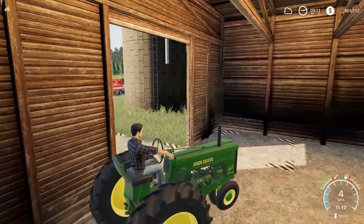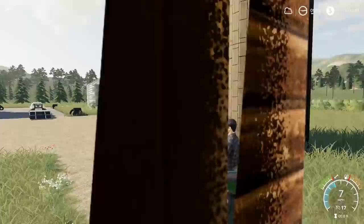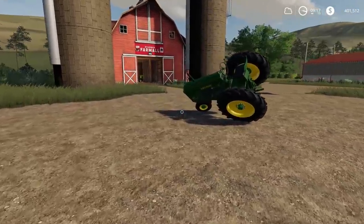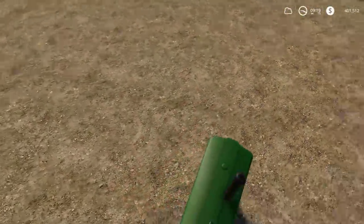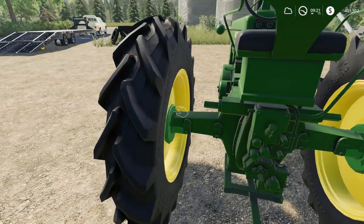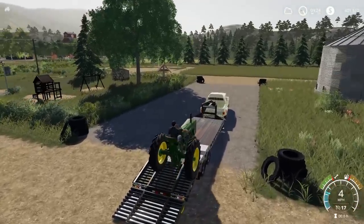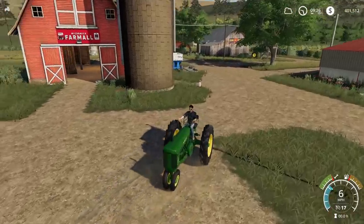I've never driven one of these in real life, but I've always known they can steer pretty sharp — tight cornering. Check this out, look how tight we can steer with this! Whoa, holy crap — it almost tipped. What you can do with these tractors is you can hit the individual left and right brakes and it can do almost a 360, like a zero-turn lawnmower. Okay, we'll load up the 60. Since we have so much trailer space, I'll load up the gravity wagon too.